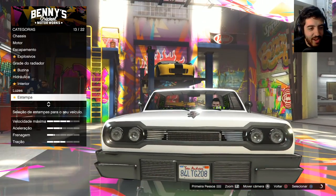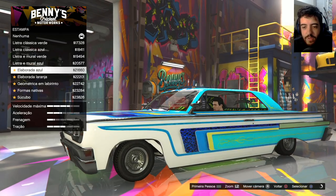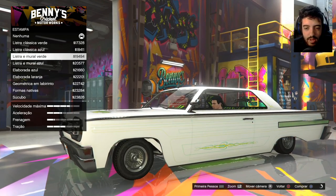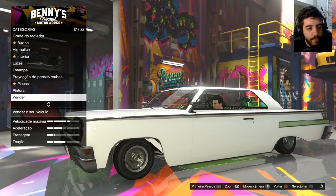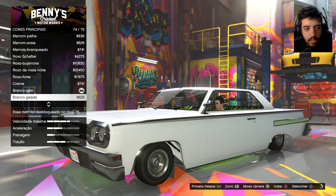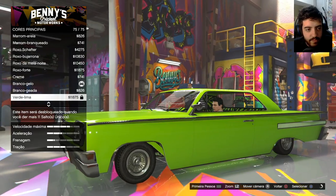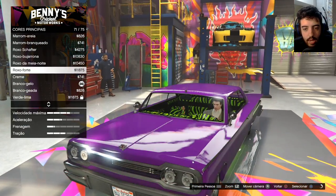32 mil. Acabou o dinheiro. Estampa — essas estampas são bem caras também. Tem uns bagulho muito foda, muito irado mesmo, mas bem caro. Deixa eu ver que pintura que a gente consegue colocar nele, de cor principal. Clássico — tem que ser estilão clássico. Verde lima eu ainda não desbloqueei.